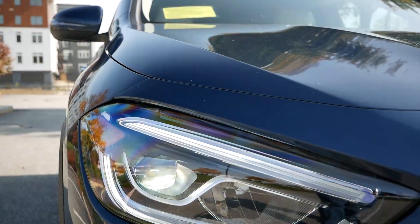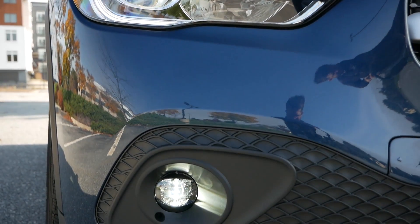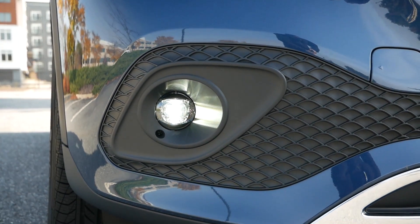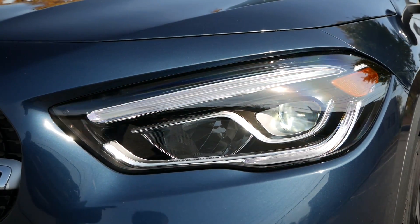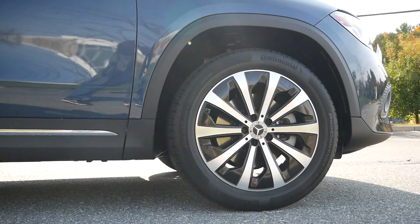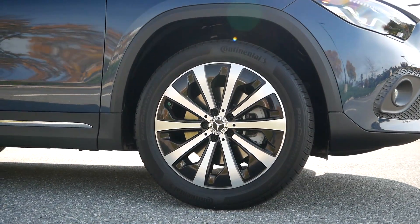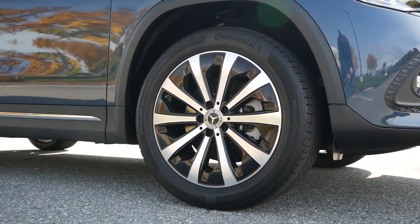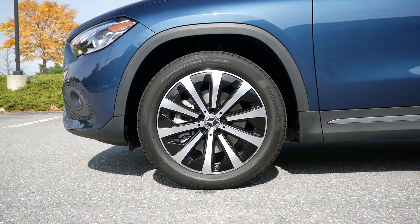You'll get LED headlights and fog lights, as halogens don't come standard for 2021, but you can upgrade to dynamic LED headlamps and adaptive high beam assist for improved illumination at night. Moving over to the side profile, our model is sitting on the optional 19-inch 10-spoke alloy wheels with matte black accents to give the GLA a slightly more bold appearance.